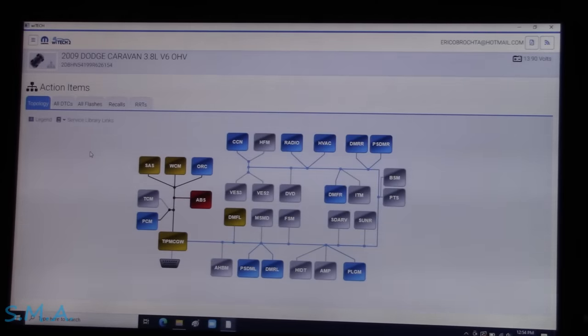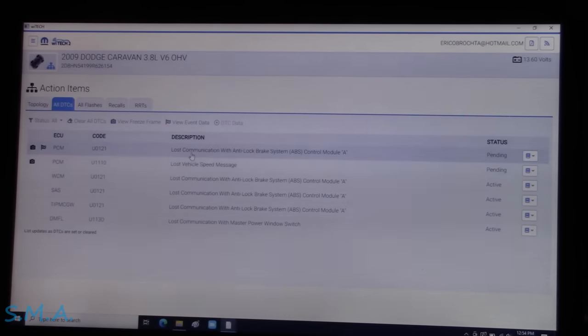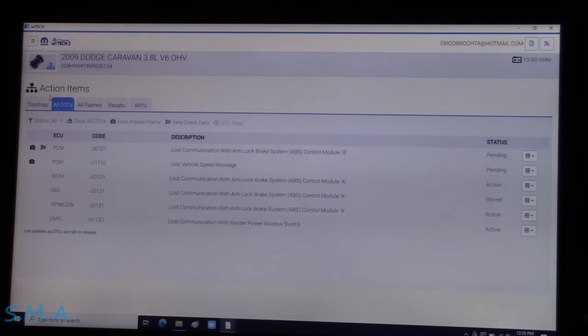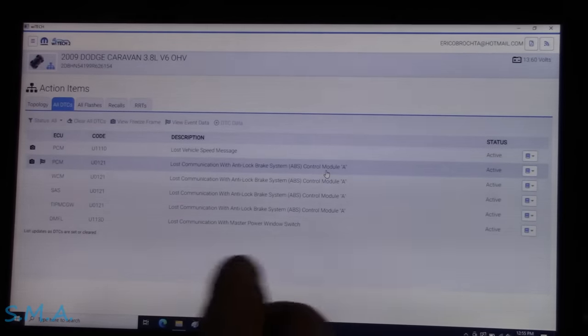I'll shut the key off and turn it back on and start it up. I can see brake and ABS lights are on, however the engine light is not yet — probably until we drive it. Now the PCM has a code: lost vehicle speed message. Cycling the key again, we can watch the codes go from pending to stored to active. There they go — they just went active. Engine light is now back on, ABS light is on. We're back to what I'd consider her original problem.